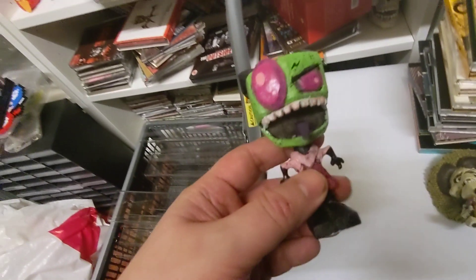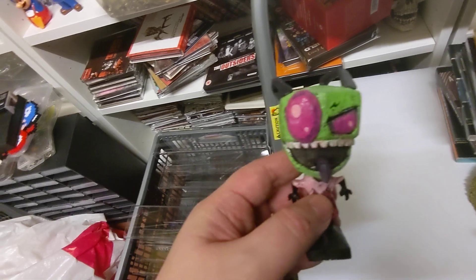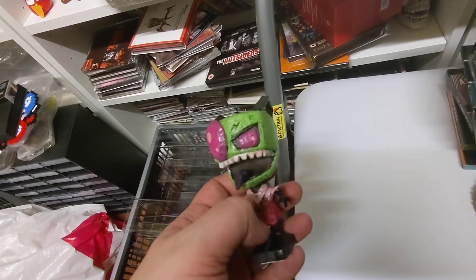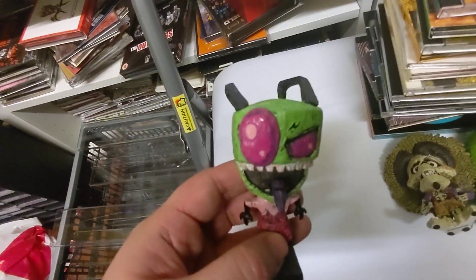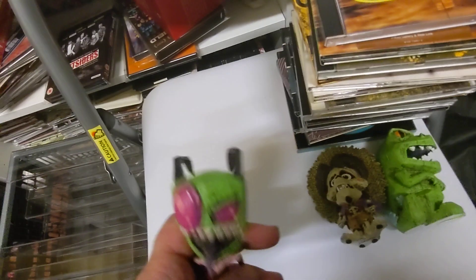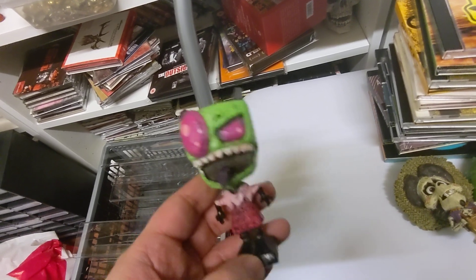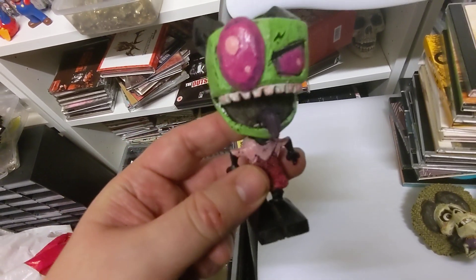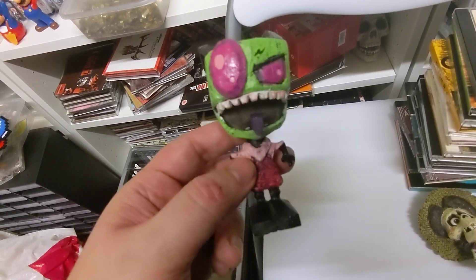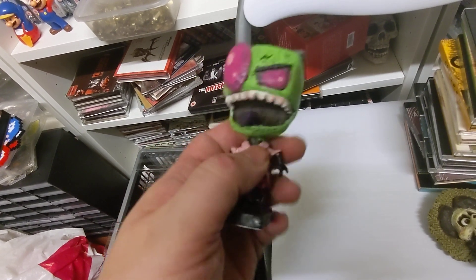Then we've got the Invader Zim figure. This was one I didn't actually notice on there originally, so I ended up getting five for this order, which is why I had to get that extra one. Had I not noticed this one, I wouldn't have got it, and I would have got two Beetlejuice ones instead. But I saw that one, and obviously it meant there were five I wanted. I'm not overly familiar with Invader Zim in terms of what characters there are, but it's a nice, well-made figure.